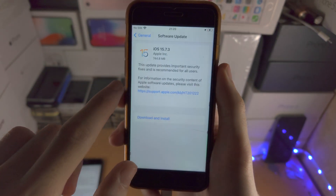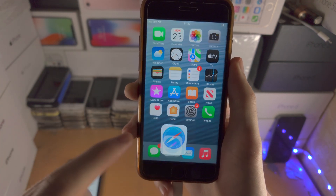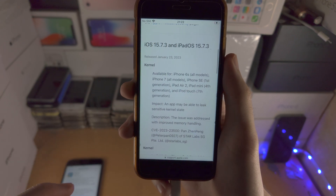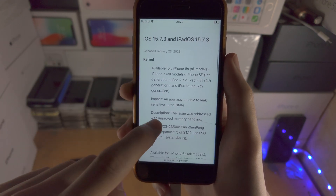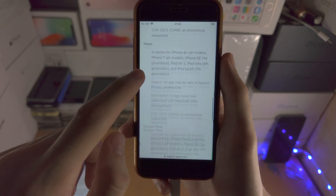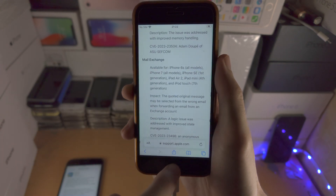Welcome everyone — iOS 15.7.3 has released to all devices which are not on iOS 16. This is a security update, so on the security notes we have a bunch of kernel vulnerabilities which were patched, along with vulnerabilities in Screen Time, Maps, etc., all patched.